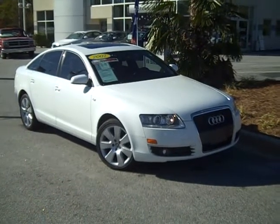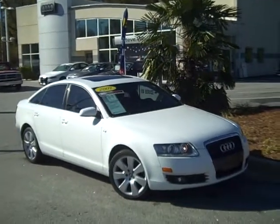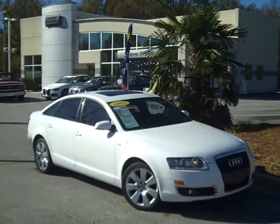Hello, William Bryant here from Steve White Audi in Greenville, South Carolina, bringing to you today this absolutely gorgeous Audi A6.